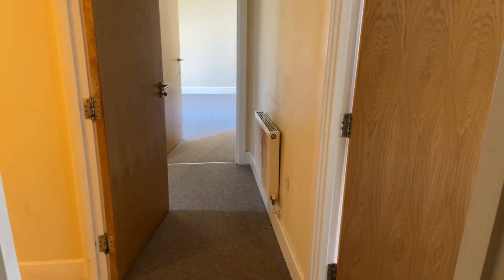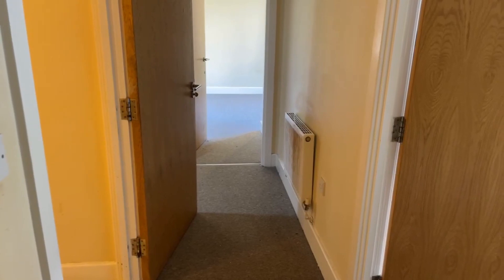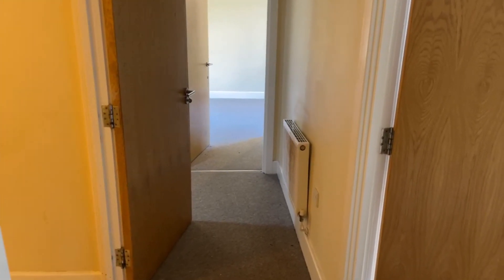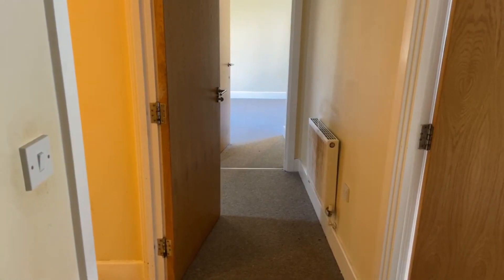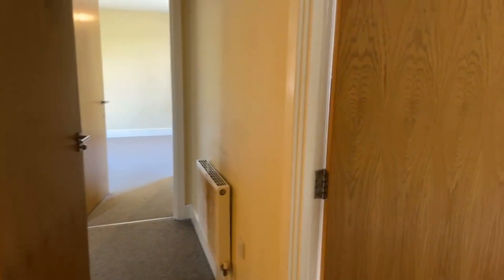Hi guys, it's Jessie from Oakwood Homes. I hope you all are well. Today I'll be showing you this lovely two bedroom flat on Dane Park Road, Cecilia Apartments. It is currently on the market for £775 per calendar month with a five weeks deposit. If anyone has any questions, please pop it in the question box below.